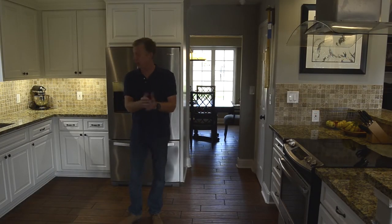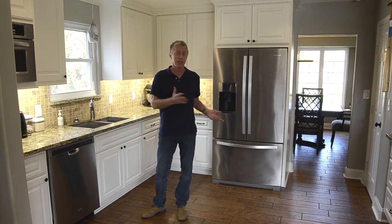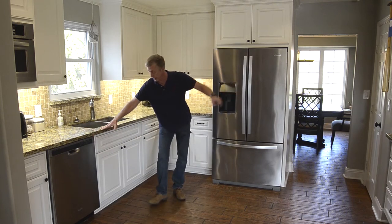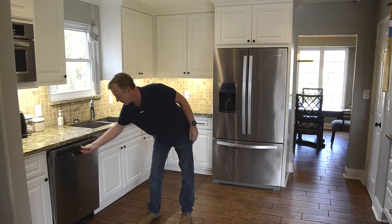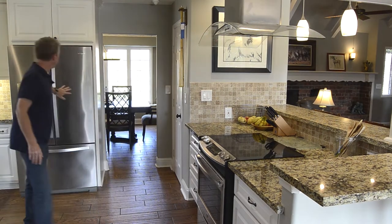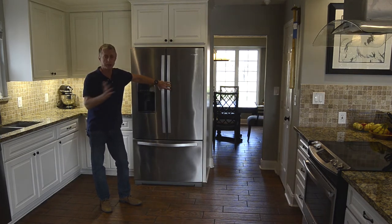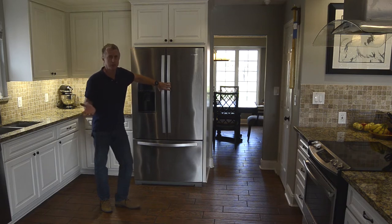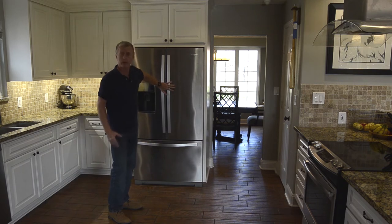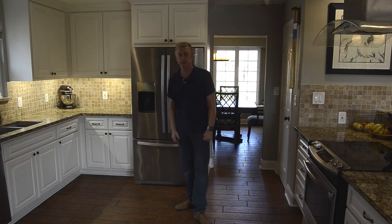Standing here in the kitchen — a lot of this stuff was put in new after the flood, so that's a bonus. You've got granite countertops on both sides, true wood cabinetry, and stainless steel appliances. The refrigerator wasn't replaced after the flood — they had it cleaned and checked out, and it may have a little bit of a leak. They said it can go with the house, or they can take care of it if you don't want it. Let's go upstairs.